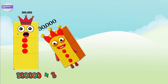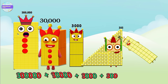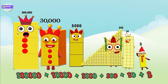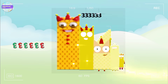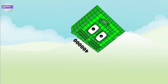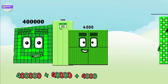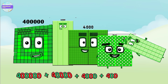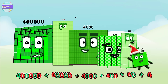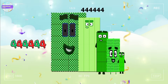Three hundred thousand plus thirty thousand plus three thousand plus three hundred plus thirty plus three equals three hundred thirty-three thousand three hundred and thirty-three. Four hundred thousand plus forty thousand plus four thousand plus four hundred plus forty plus four equals four hundred and forty-four thousand four hundred and forty-four.